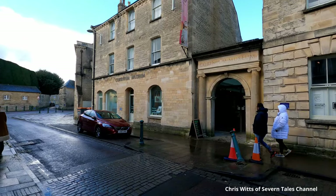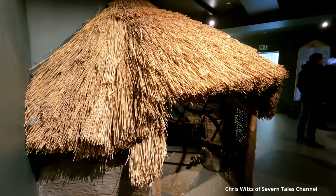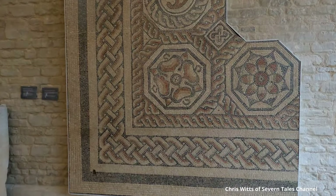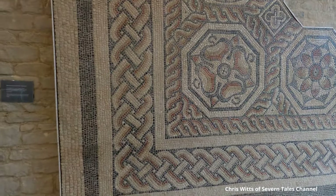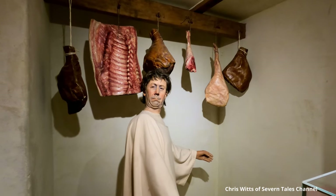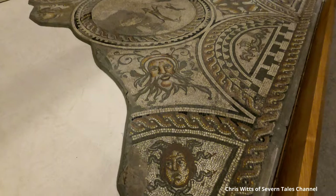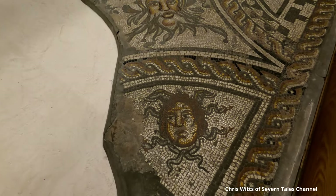Feeling fortified, we head for the Corinium Museum — well worth a visit, full of Roman, Saxon and medieval collections. Although Cirencester was the second largest town in Roman Britain, nothing really remains in Cirencester to remind you of their occupation. This museum has the best collection of Roman artifacts in Britain.